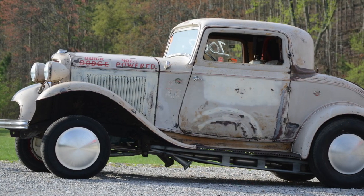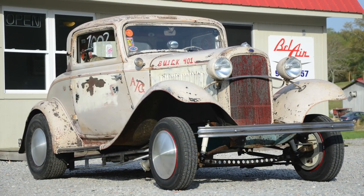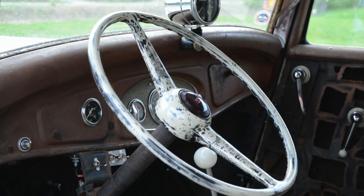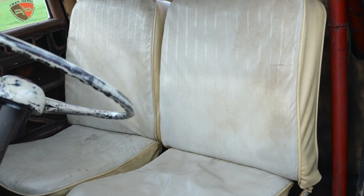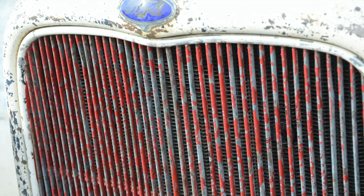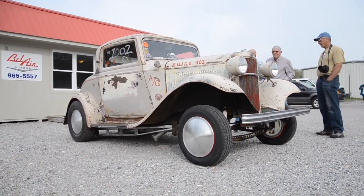I've enjoyed following along with this car and seeing its journey as it goes across the country and back and forth. And the research part of it — finding out all the history and hearing those stories from Red Stanley and all the other previous owners — it's been a really fun experience. I hope you've enjoyed watching it. I love doing this type of stuff, and I hope to keep doing it each and every week here on the channel. Thank you for watching.